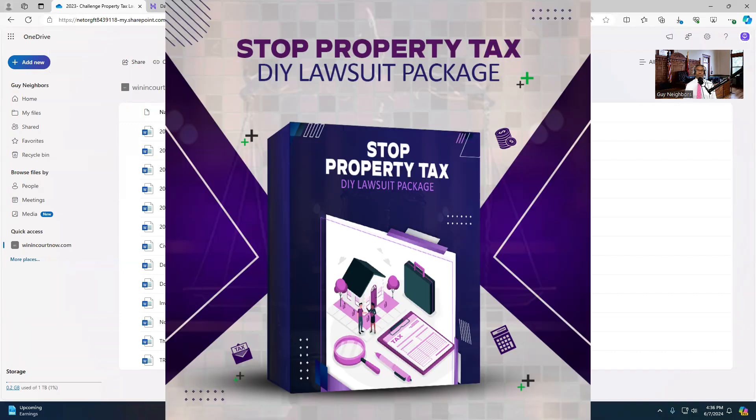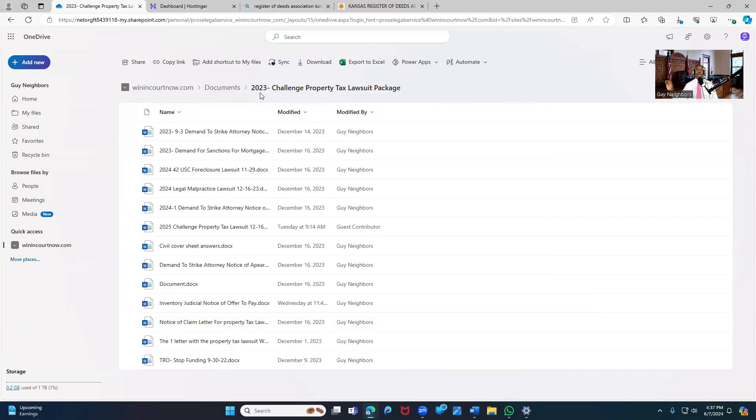This is the property tax package — it says 2023, but I'm going to change it to 2024. The commercial package is going to have all this stuff plus a few extra things. Here we have the demand to strike, which is what you use if there's a case against your property. We don't run around trying to answer to them — according to the Federal Rules of Civil Procedure, as long as you have a defense, you don't have to answer to their stuff. What you get here is offense — these are punching, offensive documents. The demand to strike, the judge's order, the attorney's stuff from the court record. You can strike, strike, strike.